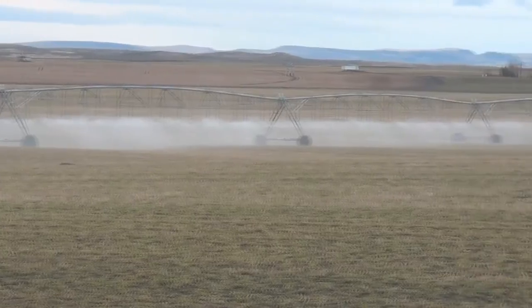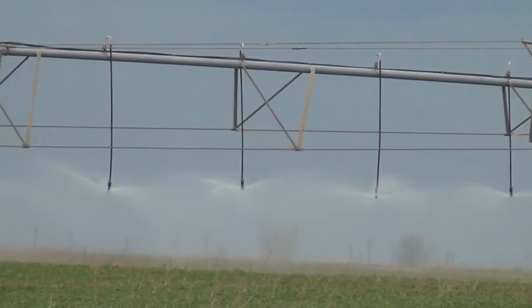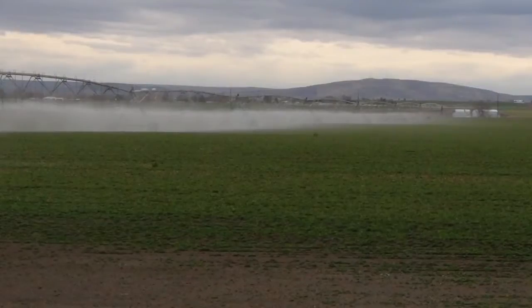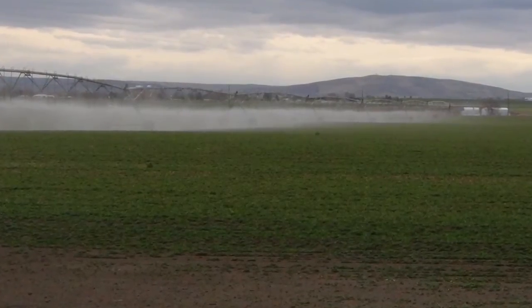Most groundwater withdrawals come from a small number of prominent aquifers. Because the rate of these withdrawals now surpasses the rate of groundwater recharge, these aquifers are in overdraft. This has devastating consequences for the many communities that rely upon groundwater for their livelihood.